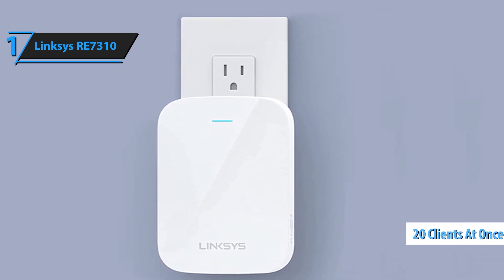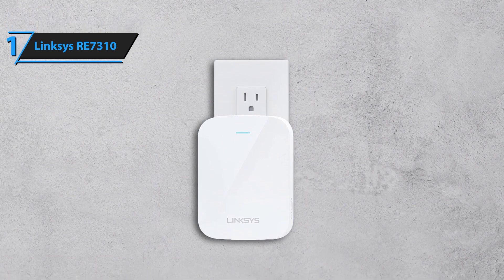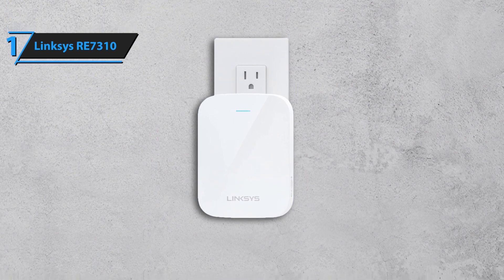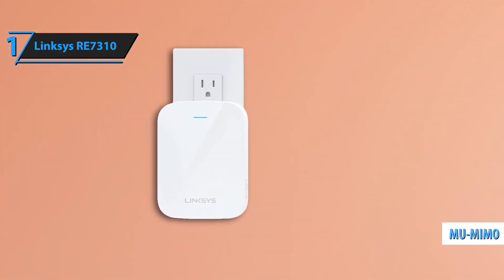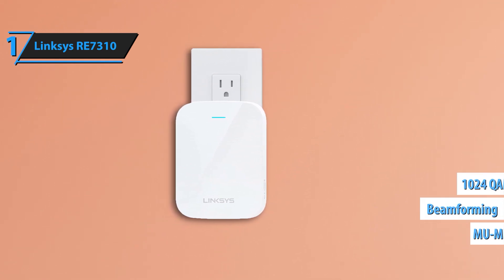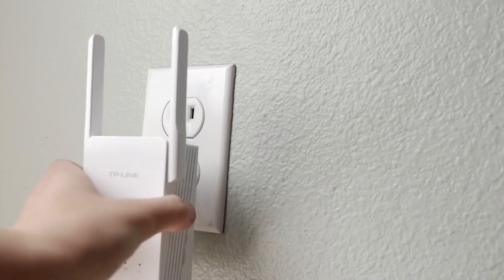The RE7310 features smart roaming technology, which automatically connects your devices to the strongest Wi-Fi signal as you move around your home. Enjoy uninterrupted connectivity and seamless transitions between rooms without having to manually switch networks. Protect your network with advanced security protocols including WPA3 encryption, which safeguards your data from cyber threats, ensuring your network remains secure and providing peace of mind for you and your family.